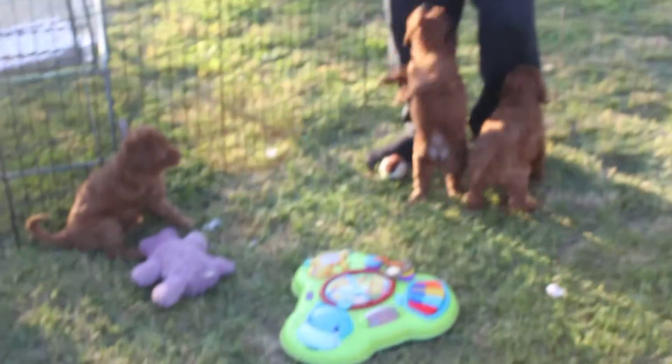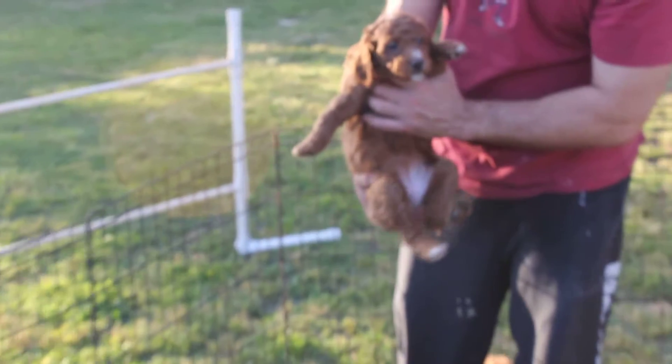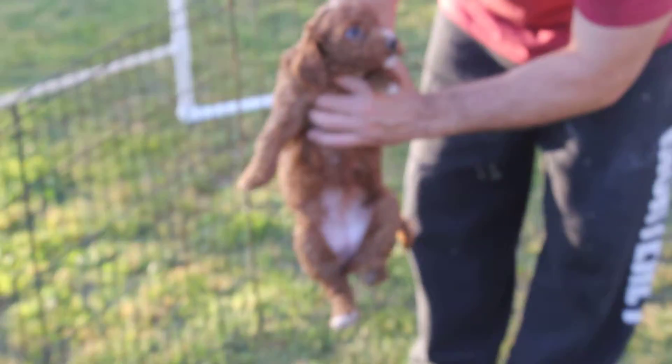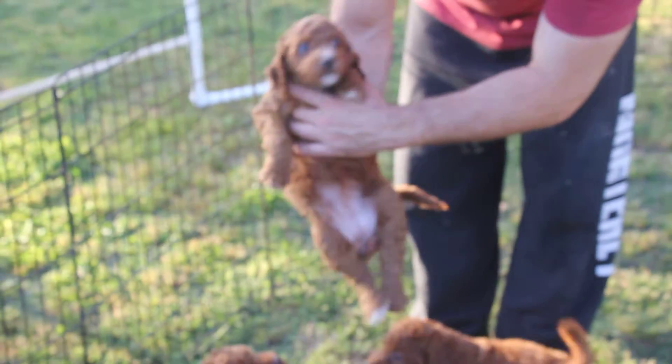Tuna. Tuna's got a white foot on the right rear and a white chest and neck.